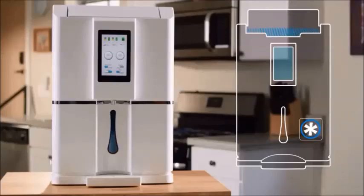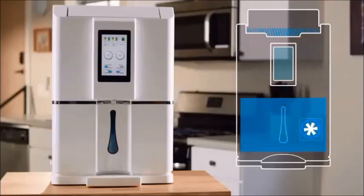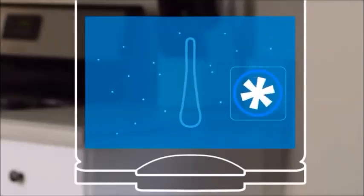First, ambient air is purified for particulate matter. Then it condenses water and collects it into the 9-liter tank. Finally, with a patented purification technology, the water is treated for chemicals, heavy metals, and other contaminants.